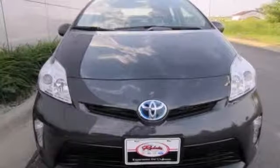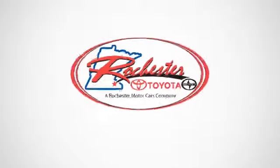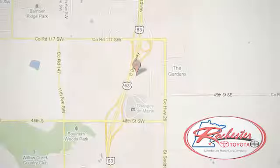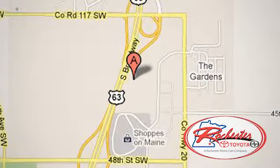Enjoy the money-saving fuel efficiency of this Prius today. Experience the difference at Rochester Toyota Scion. We're conveniently located between 40th Street and 48th Street, southeast on Highway 63 South in Rochester, Minnesota.